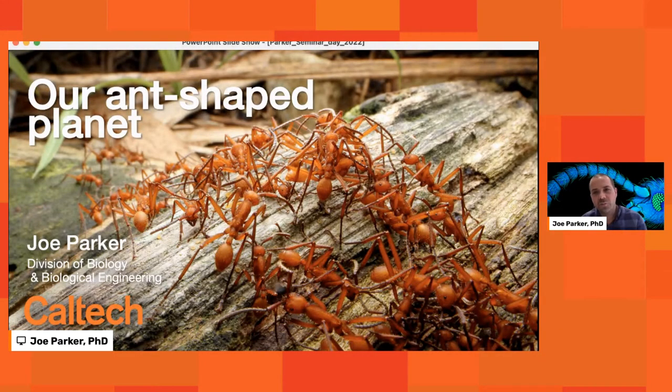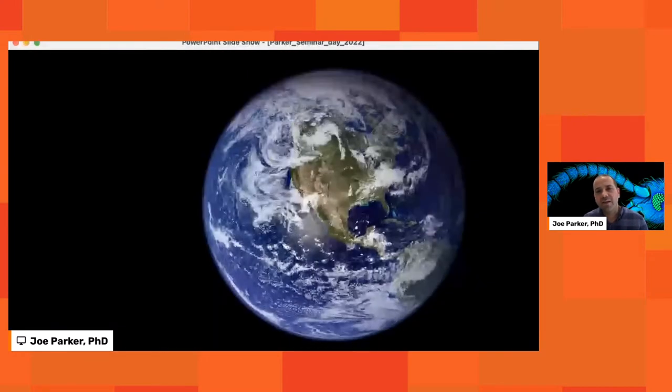Thank you so much, Sandra. Hello and welcome to all the Caltech alumni tuned in. My name is Joe Parker, I'm an assistant professor of biology and biological engineering. What I'm going to try to do today is provide you with a new way of seeing the world as something that has been sculpted by the tiniest and most overlooked of creatures, the ants. Our planet is incredibly beautiful, and one of the reasons for this is that Earth has a biosphere, unlike the other planets in the solar system.